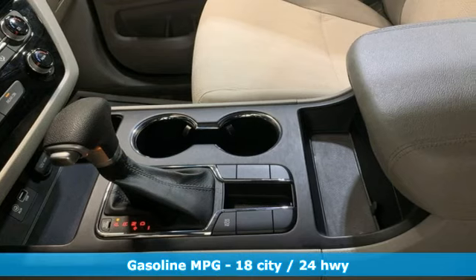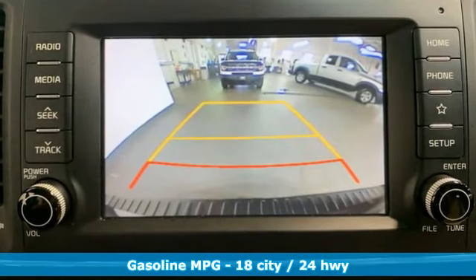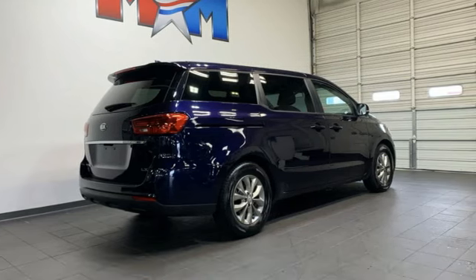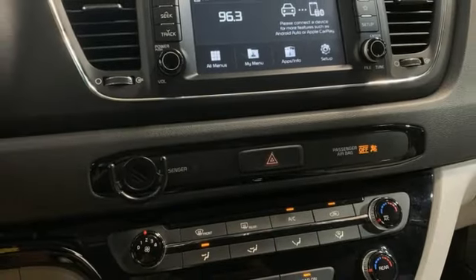It comes with all the amenities you need: wireless phone connectivity, manual tilting steering column, streaming audio, V6 engine, and manual telescoping steering column.